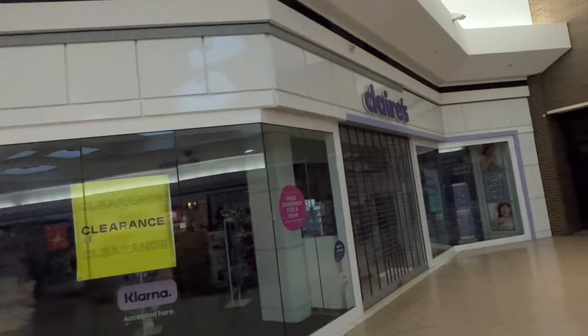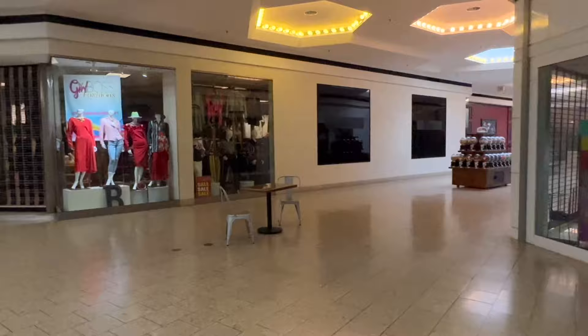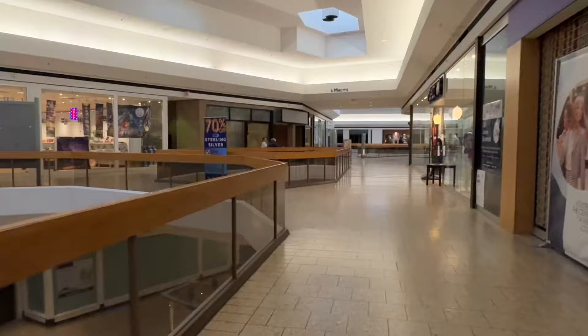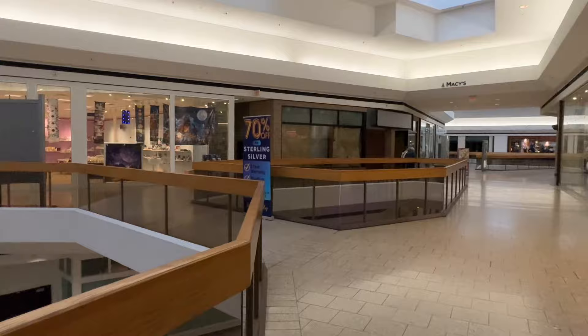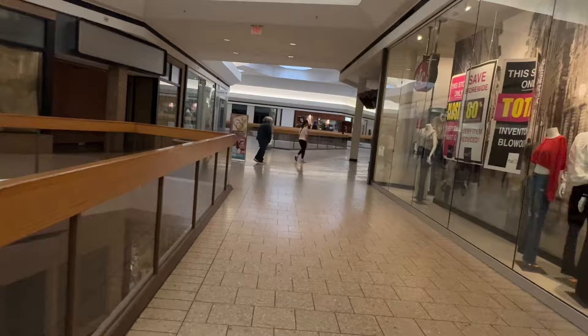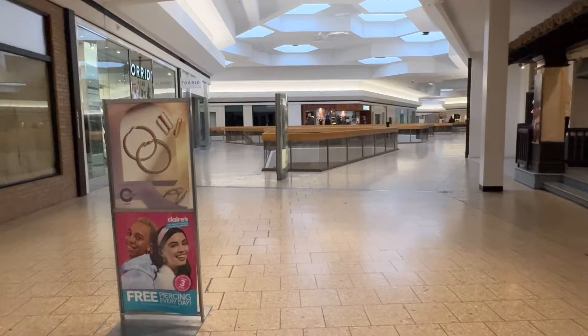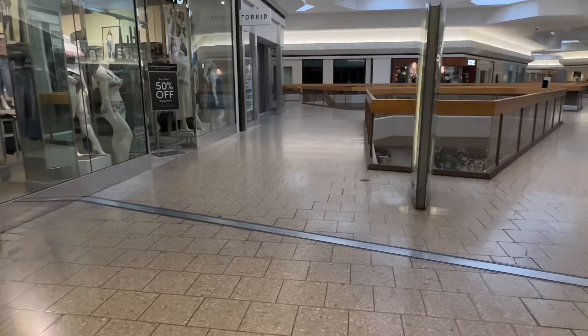I remember when my sisters wanted to get their ears pierced — both of them went here, to Claire's. Nice to see that that place is still somewhat around. And on that note, I think we're going to head on out of here. Came in, got some videos and some photos of Lakeside Mall. Remember it for what it once was — what it once will never be again.